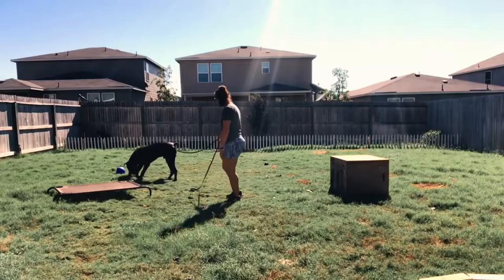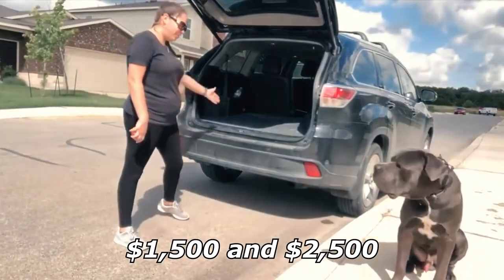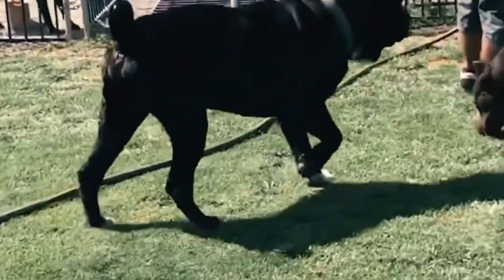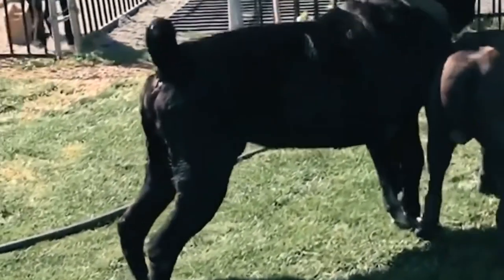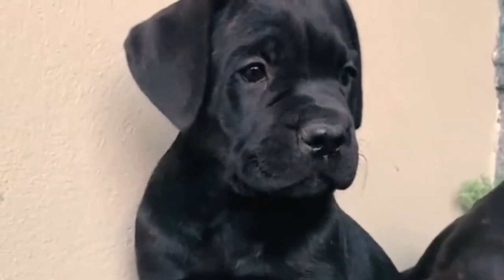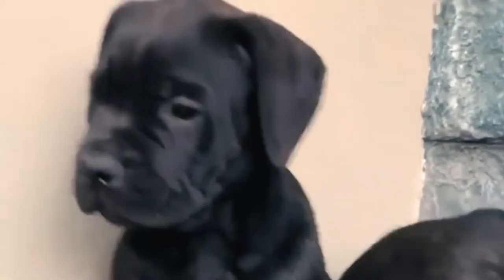The Cane Corso puppy price ranges between $1,500 and $2,500 when bought from reputable breeders. However, if you wish to care for top-quality Cane Corsos, expect the cost to go as high as $8,500. The general price of a Cane Corso is not cheap but it is on par with other guard dogs.